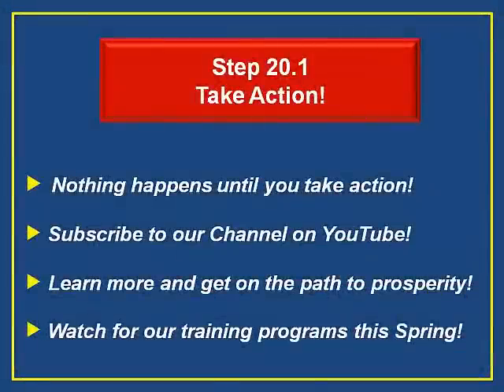And remember, nothing happens until you take action. This is the key reason why people don't reach their dreams — they just don't pull the trigger. Subscribe to our SCT channel. We post valuable training on this site that will be helpful for both existing consultants who want to improve their results, as well as those who aspire to change their career path, become a consultant, and monetize their skills and knowledge.